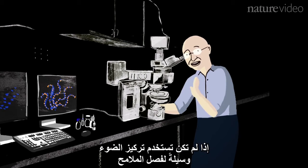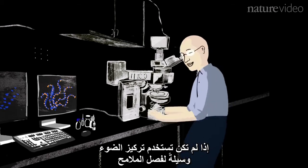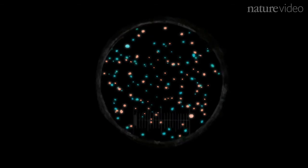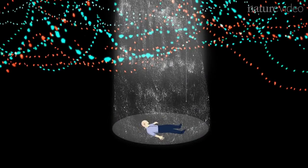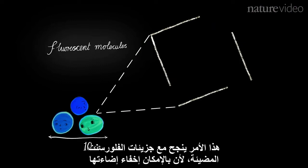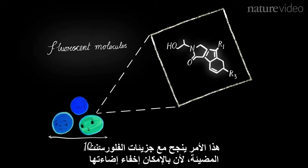You can do that if you're not using the focusing of light as a means to separate features. What I discovered is that you can do the separation of features just by turning them on and off, and that works particularly nicely for fluorescent molecules because you can turn off their fluorescence.